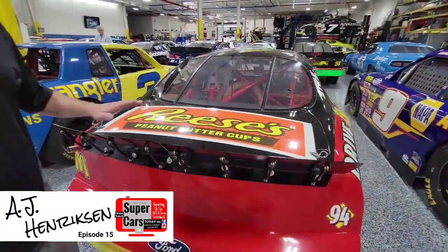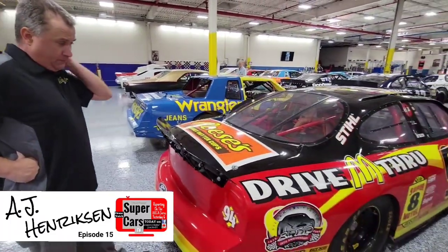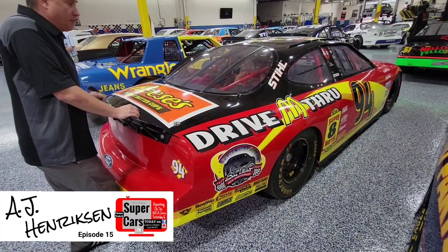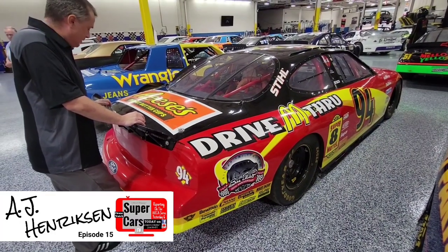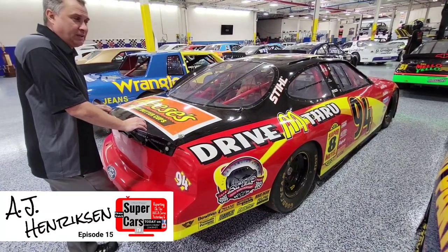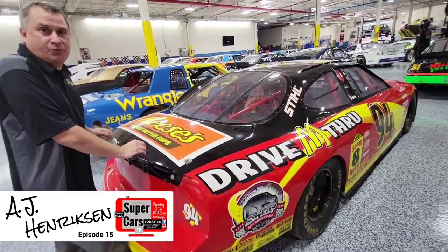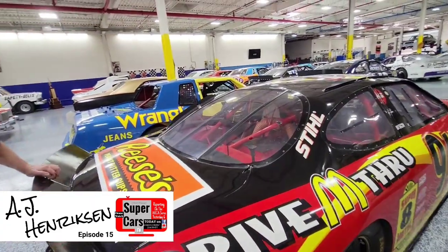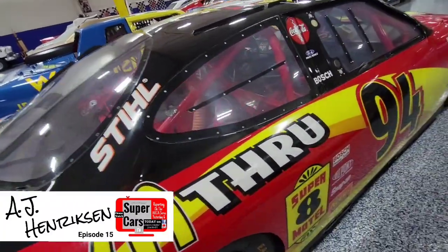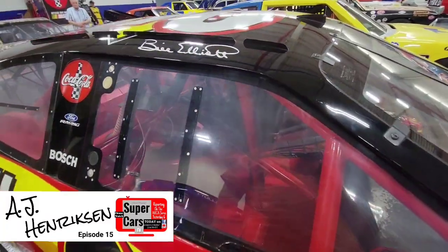It was an eBay purchase, believe it or not — a late night eBay purchase. This was in Colorado actually. We went to pick it up and they said, 'Well, where are you going to put the other one?' It was a good thing we had a two-car hauler with us. He said, 'Well, I got a Jerry Nadeau car — that's part of the deal.' So we got two cars for what I thought was the price of one. I had no idea until we got there. There were 24 pictures and I only scrolled until about 9 or 10 before I had four minutes to buy the car.